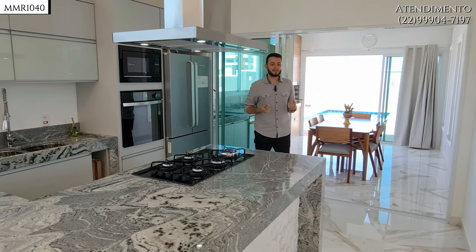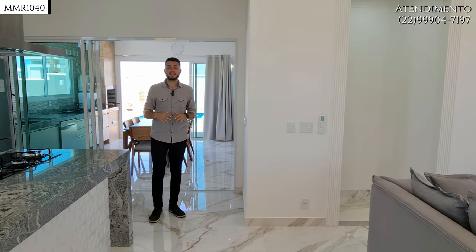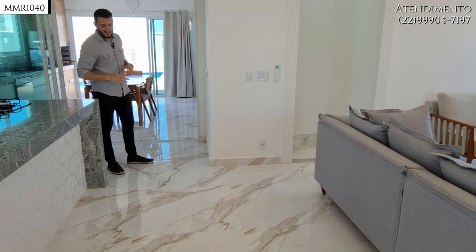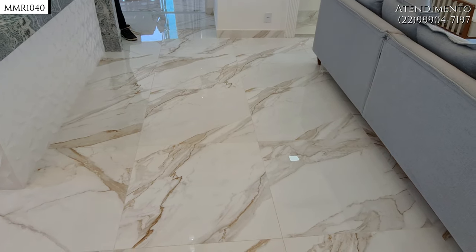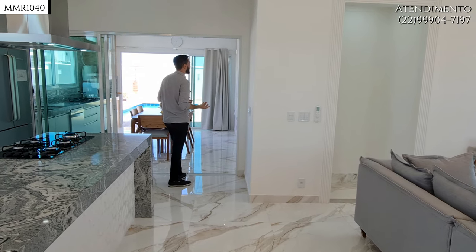Toda a casa é revestida com piso porcelanato polido, muito lindo — arrisco dizer que tem uns 90 centímetros por 90 — carregando mais ainda esses traços modernos.